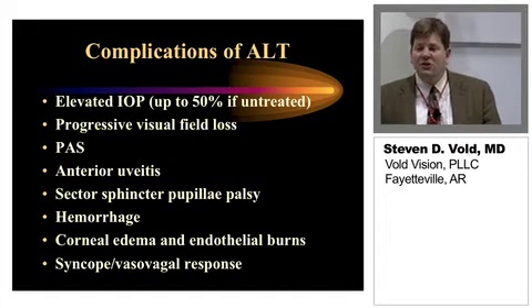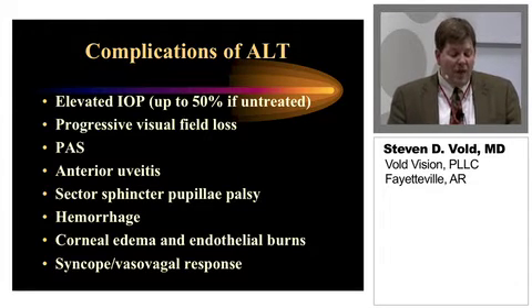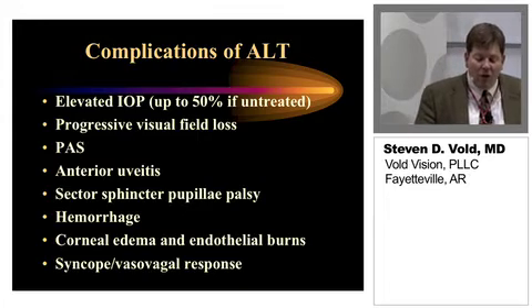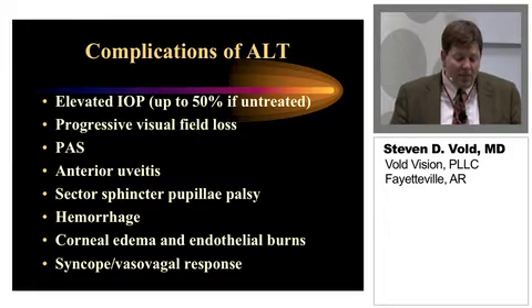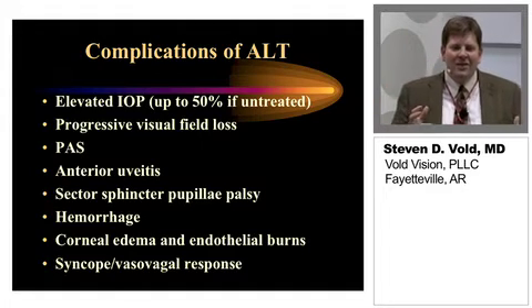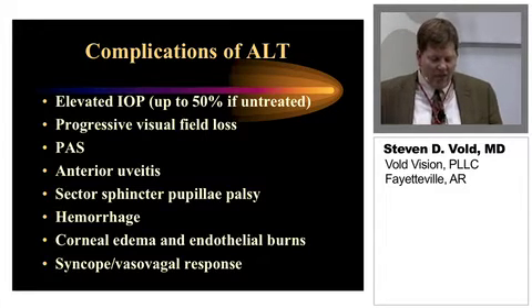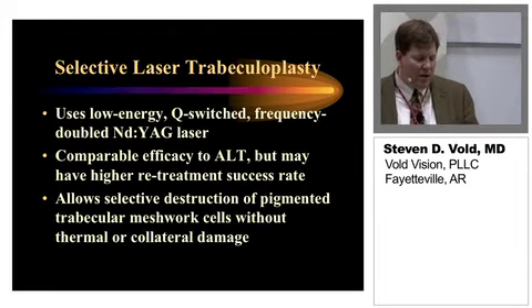As far as complications associated with ALT: elevated IOP up to 50% if untreated, progressive visual field loss, PAS, anterior uveitis, sector sphincter pupillary palsies, hemorrhage, corneal edema and endothelial burns, and even syncope or vasovagal response. The reason I show you this history is I want you to understand how things have been done in the past, and to present a significant dichotomy as to what we have available now, especially with these new micropulse lasers.